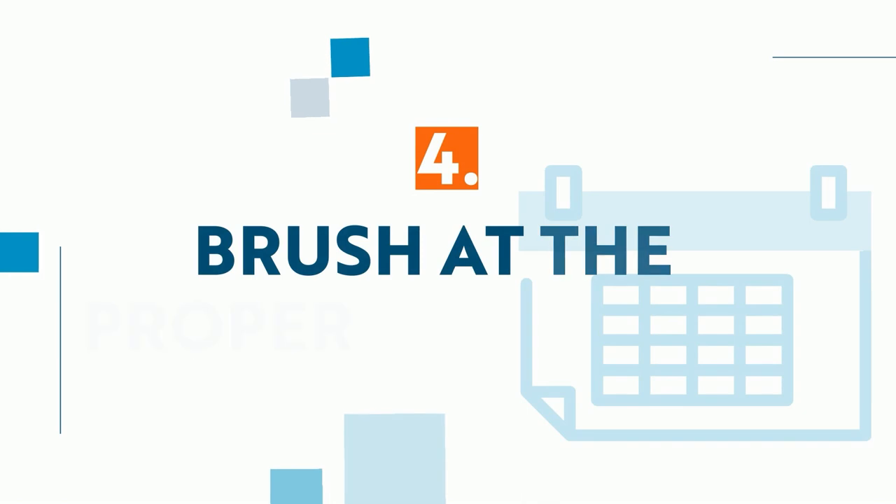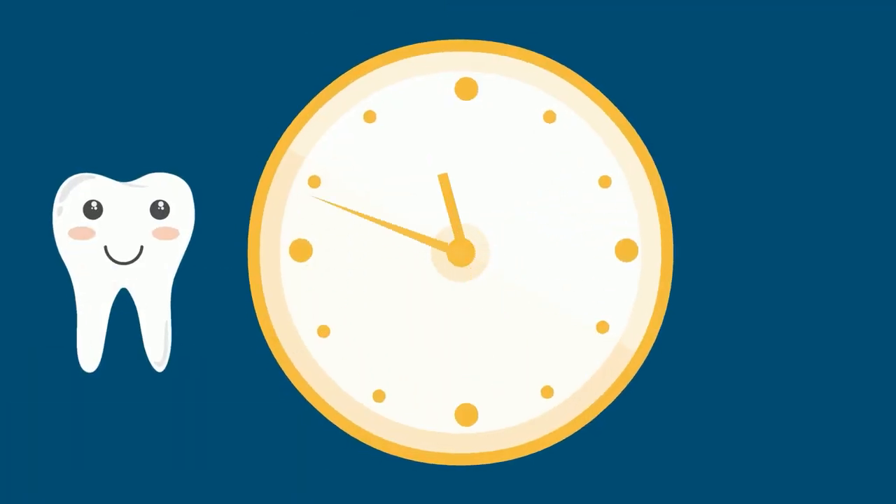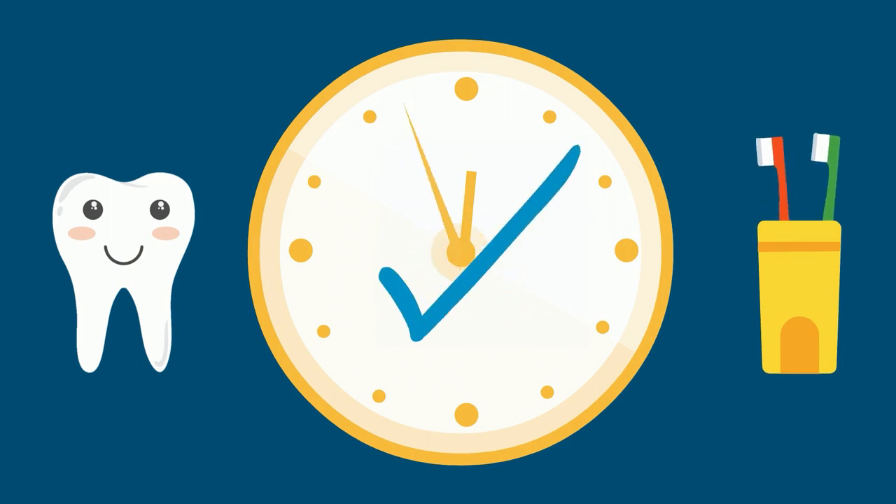Four, brush at the proper frequency. We should teach children to brush their teeth twice each day at the minimum. The best times to brush are immediately after breakfast and just before bedtime.